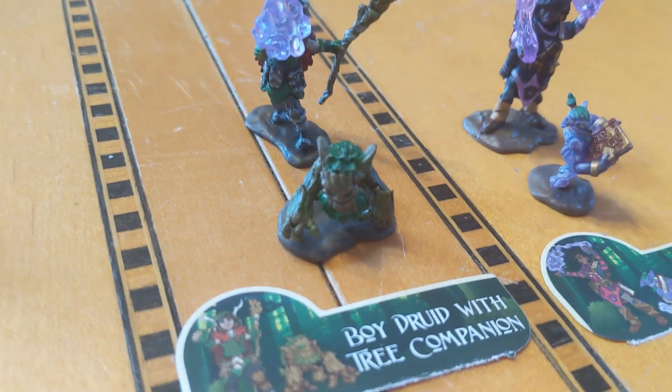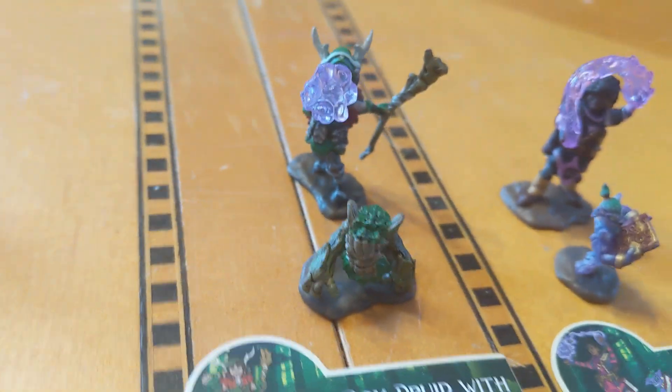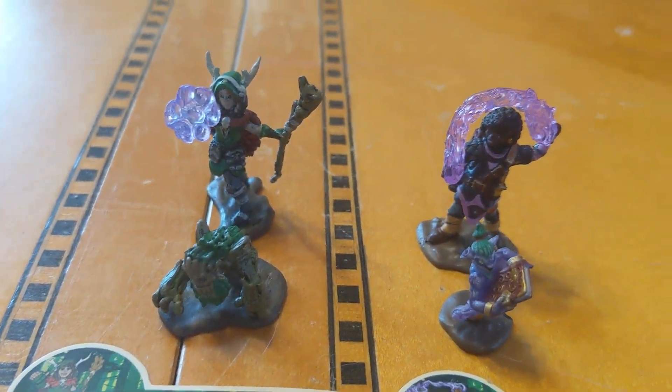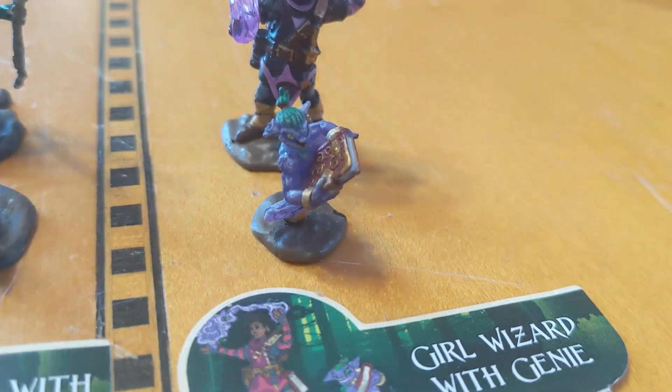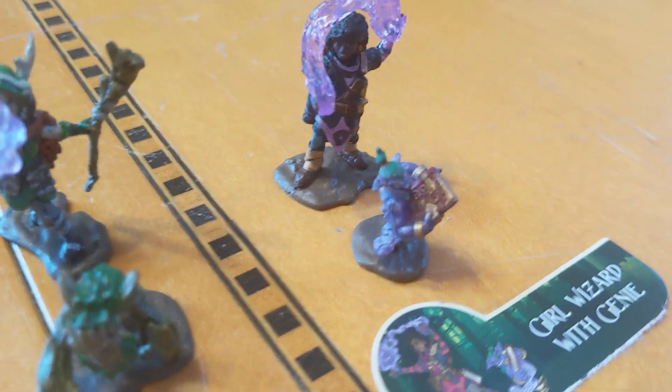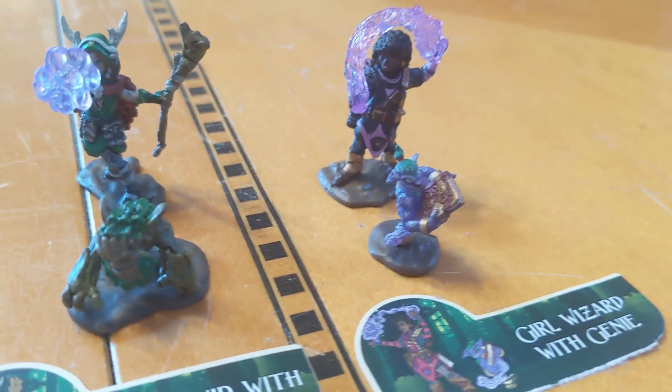There's a little tree companion — this cute little tree guy, which is pretty awesome. Maybe for a blight or something along those lines. And this one too — the genie is just awesome. This little bluish-purplish genie with a book looking really cool. Pretty awesome.